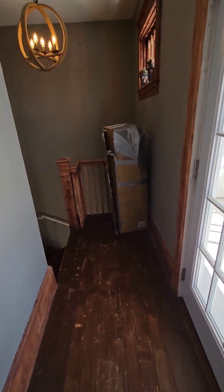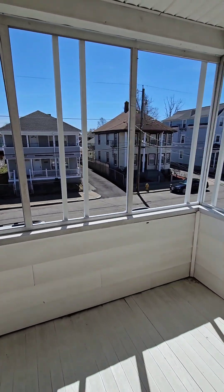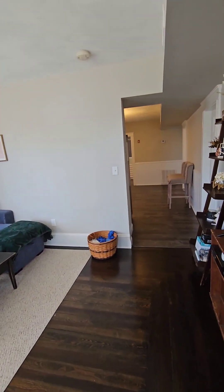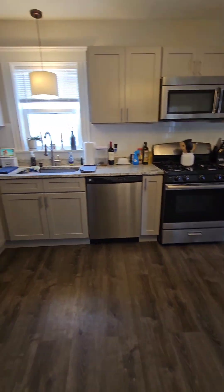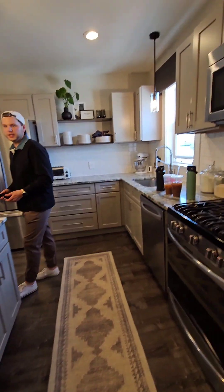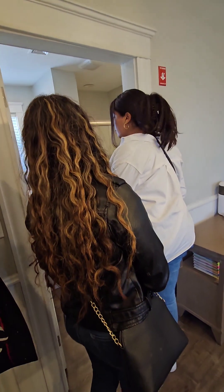Nice porch on here. Nice little landing over here. Same very nice kitchen work over here. That bathroom looks great.